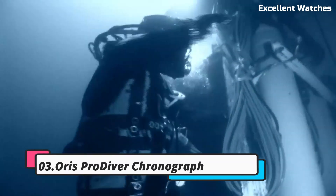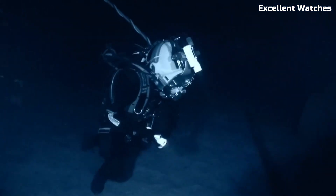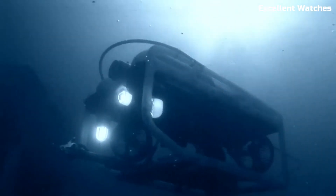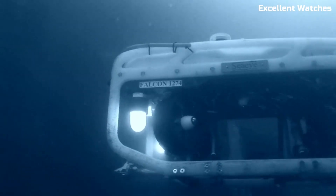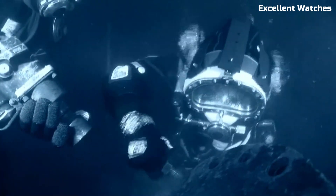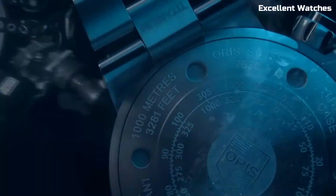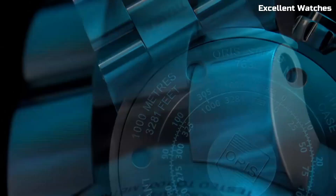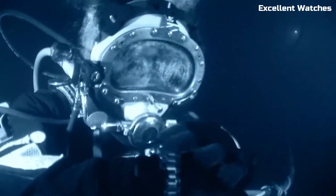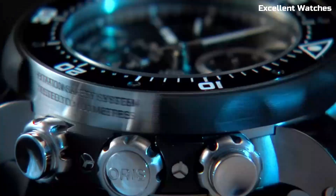Number 3: Oris Pro Diver Chronograph. The Oris Pro Diver Chronograph is a formidable tool watch designed for underwater adventurers and professionals. Crafted with the utmost precision and durability, it features a robust stainless steel case which can withstand the harshest conditions. Its chronograph function allows for precise measurement of elapsed time, an essential feature for divers. The luminous markers and hands ensure readability in low-light environments, while the unidirectional rotating bezel aids in tracking dive times. With a remarkable water resistance of up to 1,000 meters,